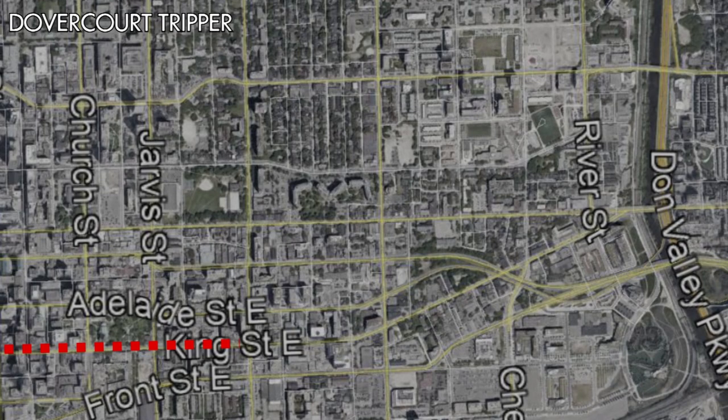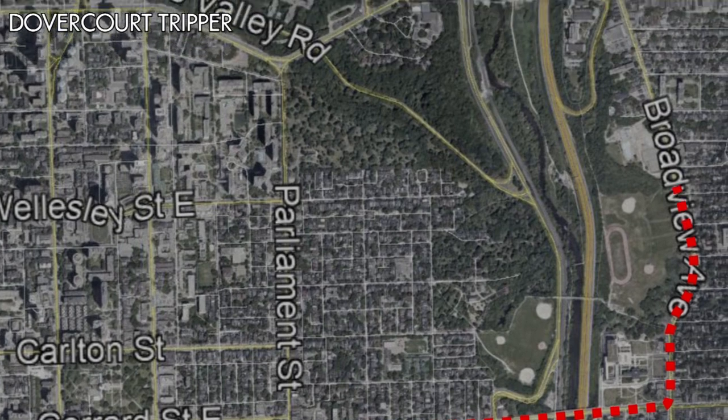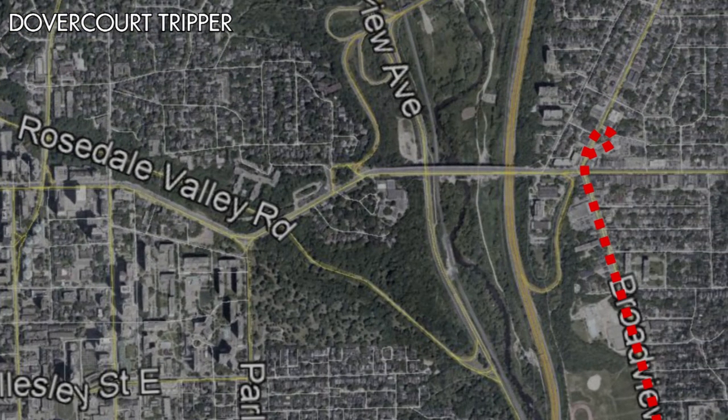This service would be replaced by an extension of the Dovercourt Tripper to Arendale Loop via Parliament and Girard Streets, with return service operating down Broadview Avenue to Queen Street.